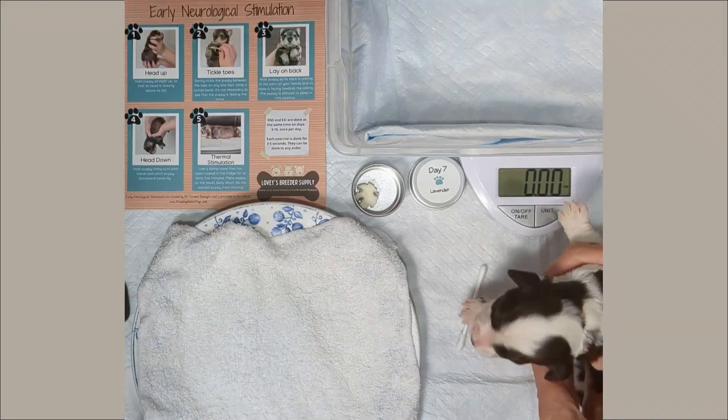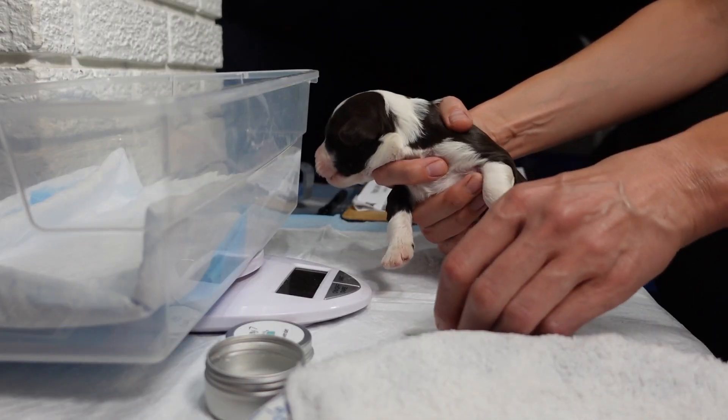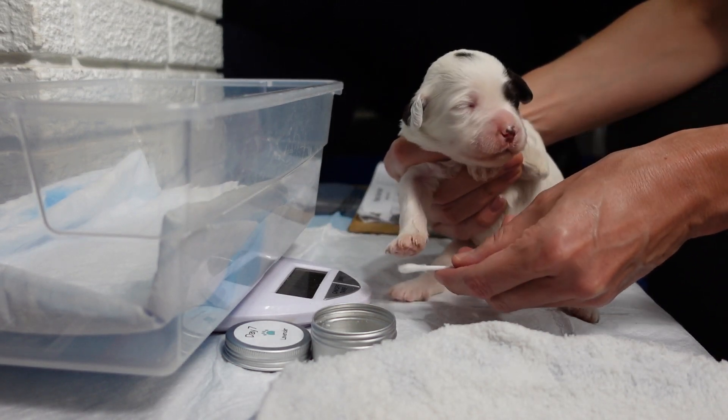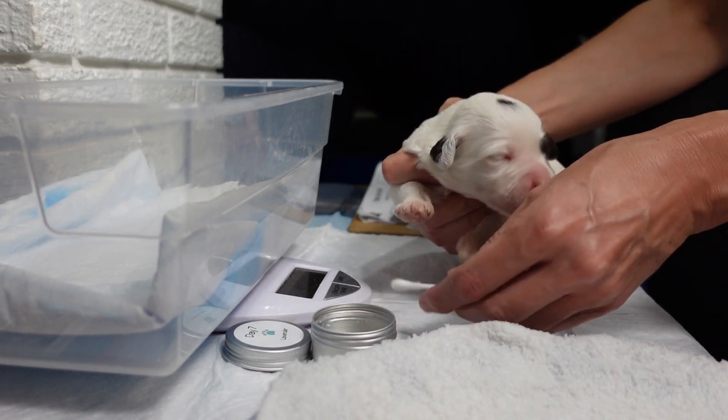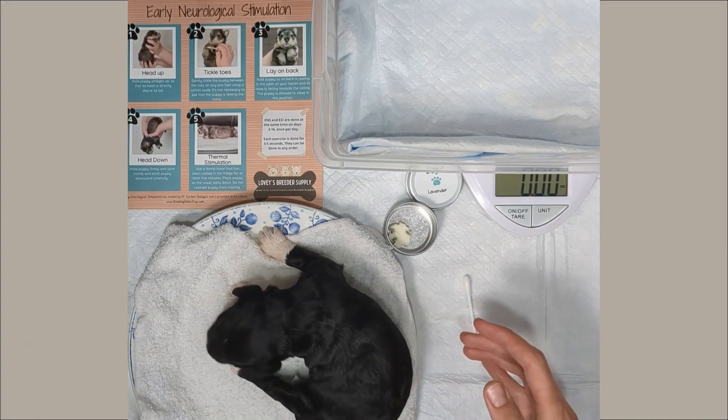Our favorite part of the early neurological stimulation training is what we call tickle toes — just stimulating the bottoms of their paws. Maggie really likes this, and the puppies also seem to enjoy this as their favorite part of the ENS training.